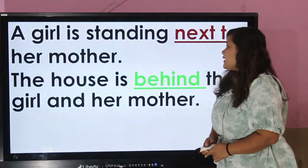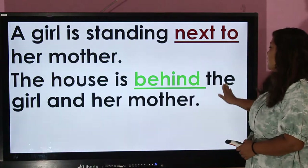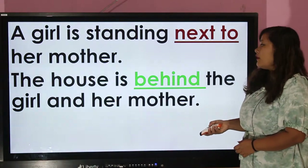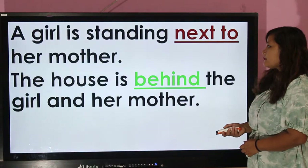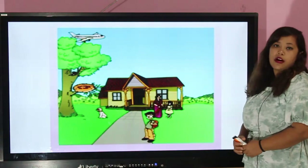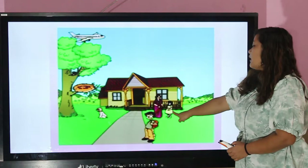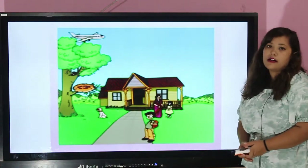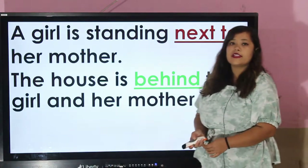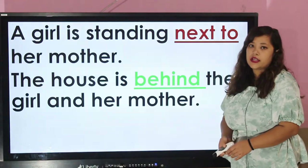A girl is standing next to her mother. The house is behind the girl and her mother. I hope this picture helped you to understand prepositions clearly.